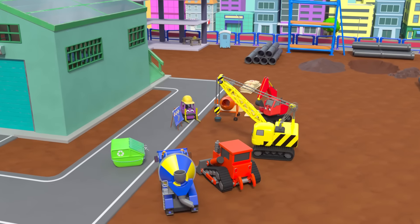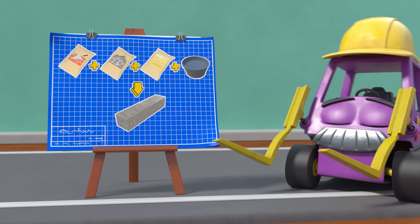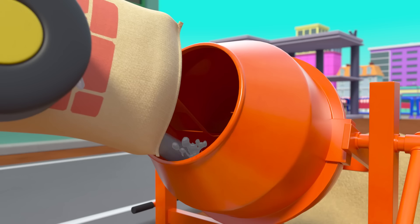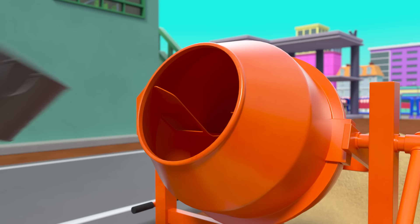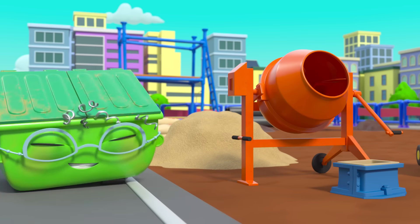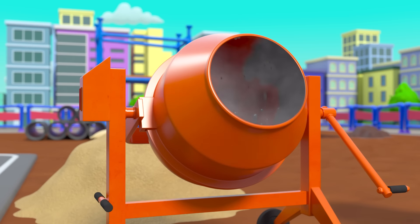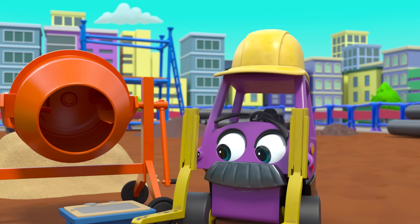It worked — they did it! The sprinkler is working again and the flowers are back to life. What brilliant work team! Time for a reward — look at them go! I wonder what the construction club will learn today. Oh, I think Mr Rubble is going to teach them how to make concrete. He's mixing cement, gravel, sand, and a little bit of water. Now they're mixing it up really well — and wow, it sets hard as rock.